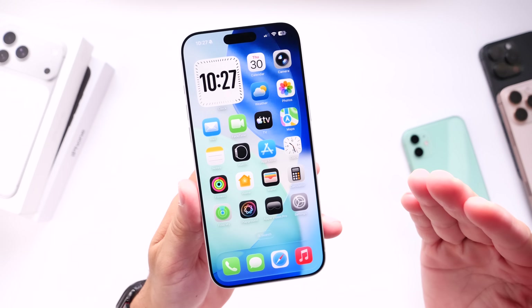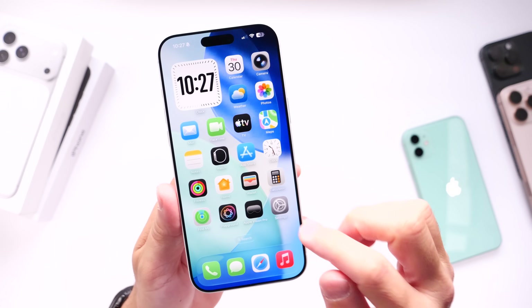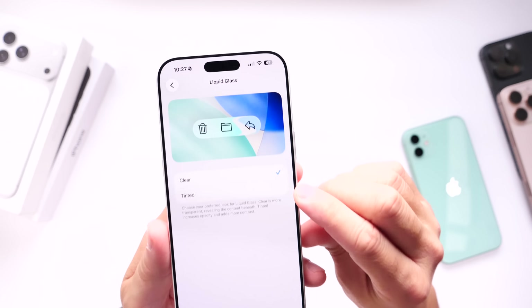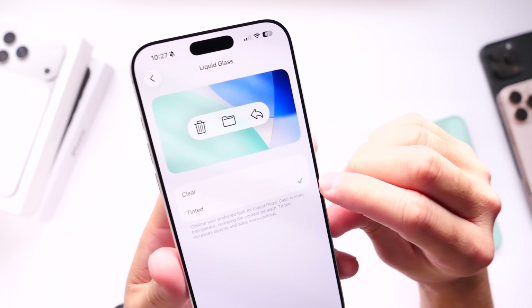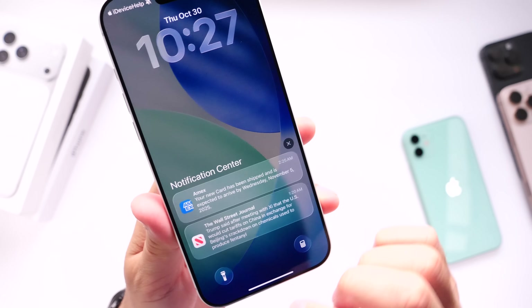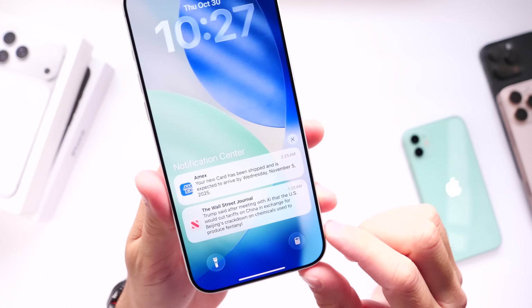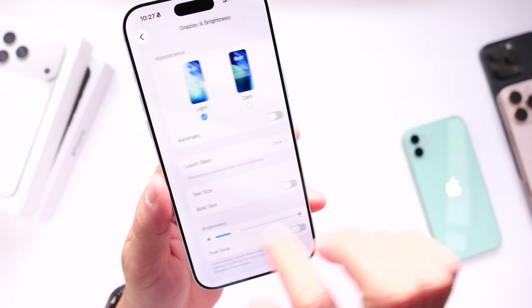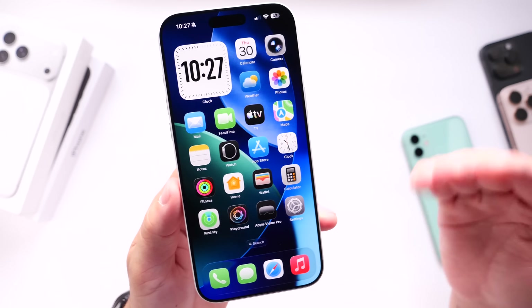One of the big changes in iOS 26.1 is that Apple added an option to change the appearance of liquid glass. You can find this under Display and Brightness — you now have liquid glass appearance toggles where you can choose between clear or tinted. So there's the clear option and the tinted option. With the tinted option, there's no liquid glass effect at all. Apple is definitely giving users more control over the look of liquid glass, and I'm happy that Apple is listening to their customers.